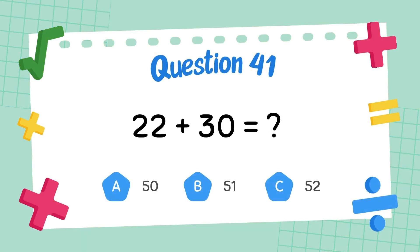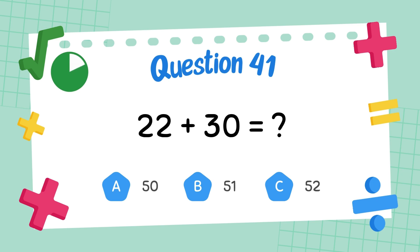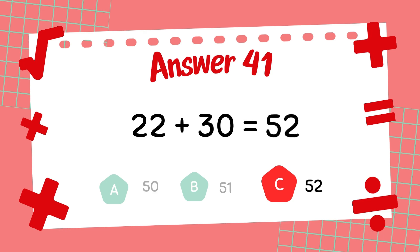What is twenty-two plus thirty? The answer is fifty-two.